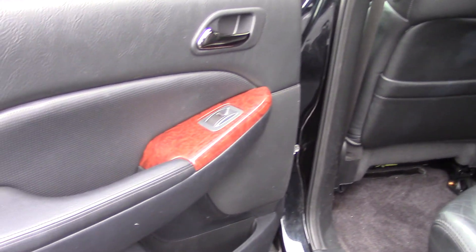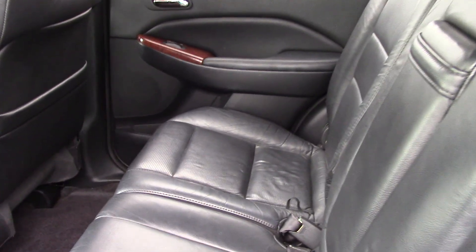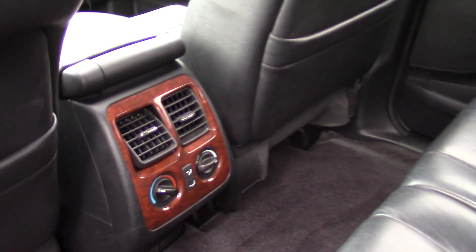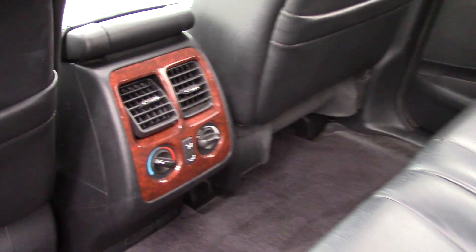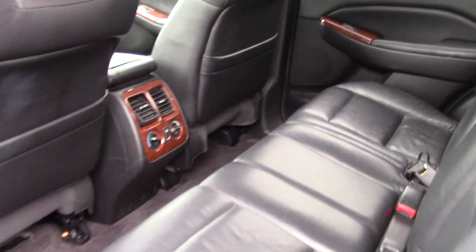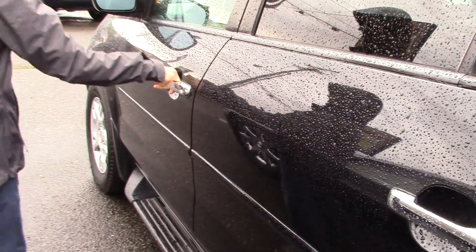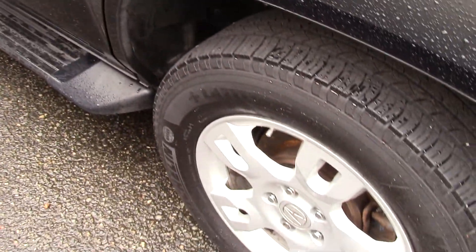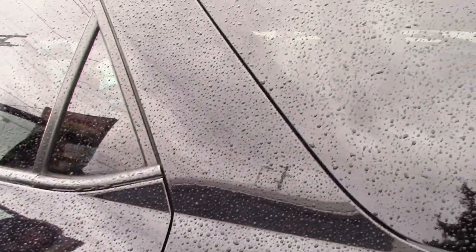Gorgeous black leather seats and wood accents all throughout — they put wood all the way around the rear heat. It also has really nice-looking alloy wheels, and rear-tinted windows that practically show your reflection in them. And comfy bucket-looking seats.